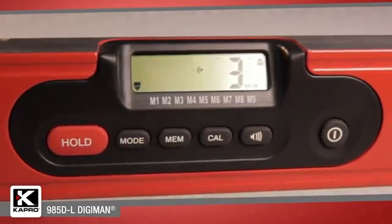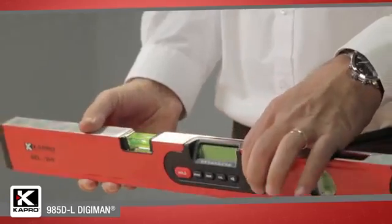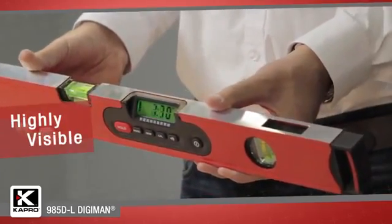percentage, or pitch, and an audible buzzer is sounded when you find level or plumb. The backlit LCD display is tilted for easy viewing.